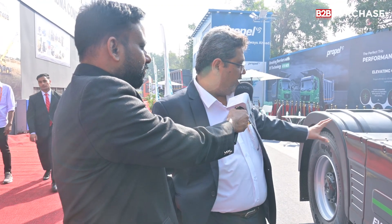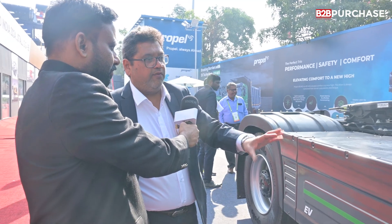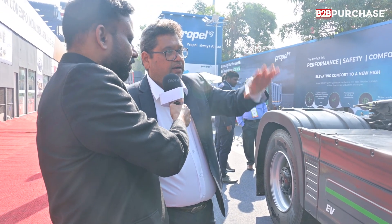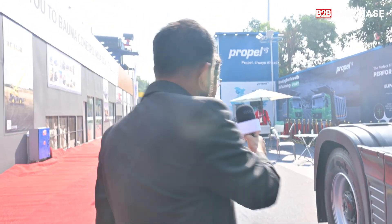Regarding the battery, this has got a variety of battery options. You can see here we have a battery that is both horizontally and vertically placed. It's a modular battery — the idea is that based on the application we can provide different ratings. The product unveiled here is a 385 kilowatt-hour battery option, but we also have 256, 350, 385, and this can be further scaled up to 540 kilowatt-hours. It depends on the application and customer requirement — how much distance is needed. That's the flexibility available in the battery.